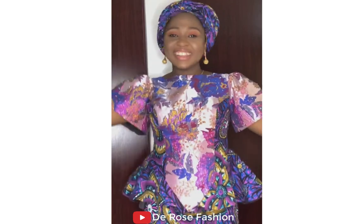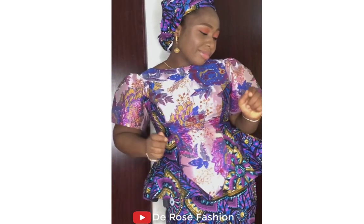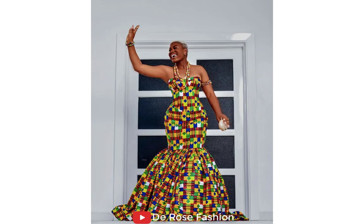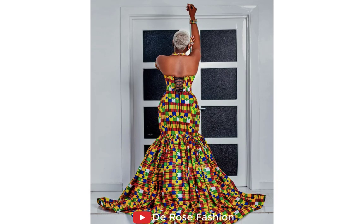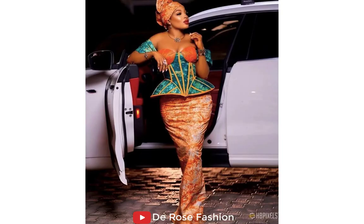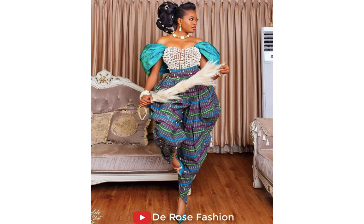I'm going to do a giveaway on this channel once we click 100,000 subscribers. So all you need to do now is tell your friends, tell your neighbor, tell your brother, tell your sister — tell everybody, everyone who loves Ankara fashion, everyone who loves beautiful styles, who wants to be getting new weekly trending styles. They should stick to this channel, watch all my videos, drop a comment on whatever you need, and I am going to be available to answer you and make sure you get the best.